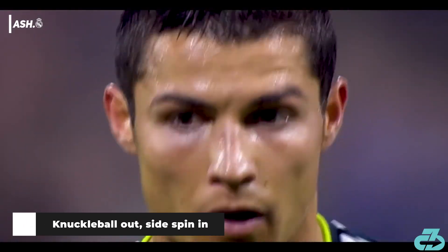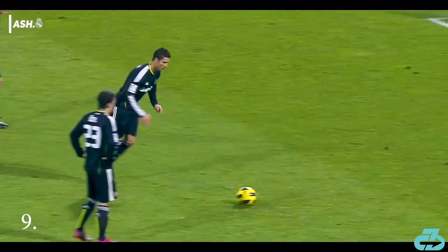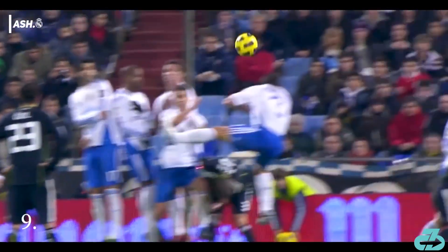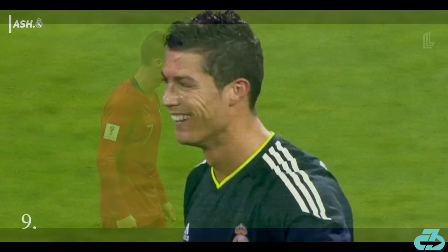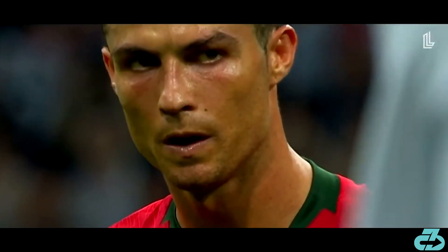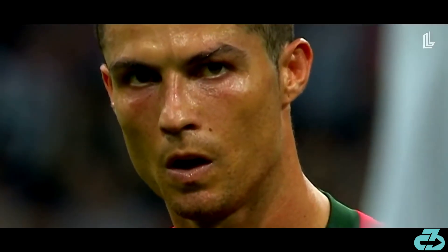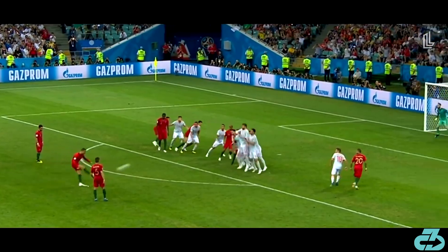Cristiano may benefit from adopting a more conventional technique that has a higher margin of error, like his instep side-spin technique that he's shown to be quite comfortable with but only uses infrequently. To that point, he felt comfortable enough to use and execute it in a high-pressure situation on a late game-tying goal vs Spain in 2018. This switch could allow Cristiano to focus on one technique and perfect it.